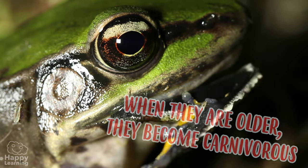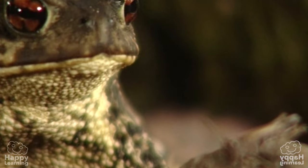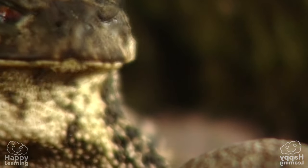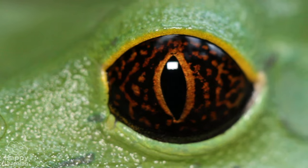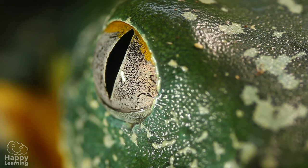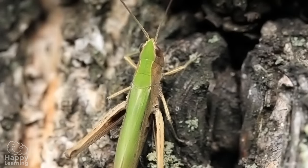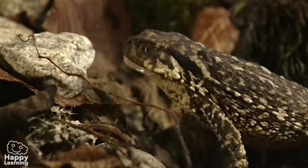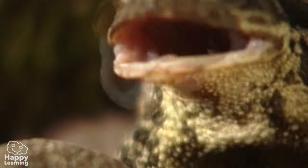When they are older, frogs become carnivorous. They eat insects, small crustaceans, spiders, and small lizards. They are excellent hunters because they have incredible vision — they can see forward, backwards, and sideways all at the same time. As soon as they detect their prey, they throw their long sticky tongue and zap, they gobble it up!